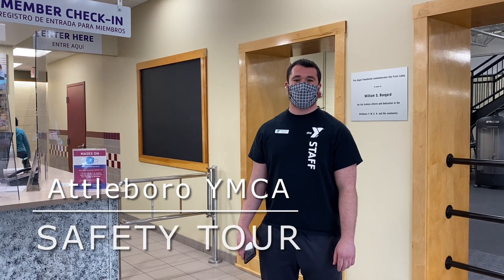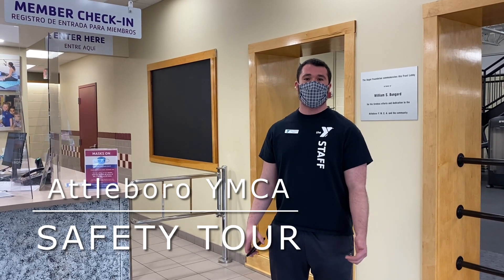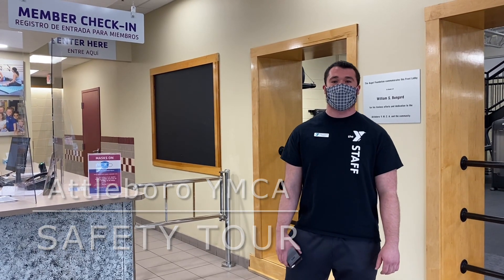Hello and welcome to the Attleboro YMCA. My name is Ryan, I'm our Wellness Director, and I'm here to show a quick tour of the safety policies and procedures we have here at the Attleboro Y.